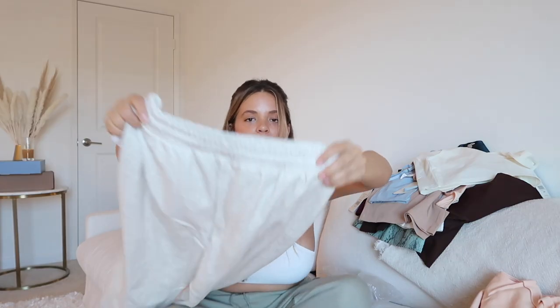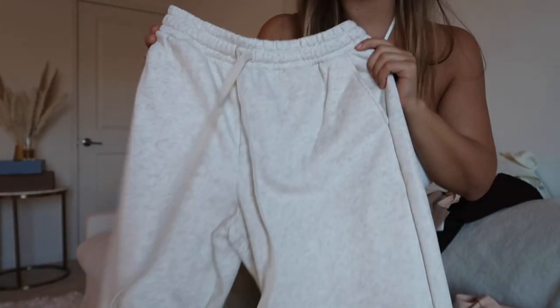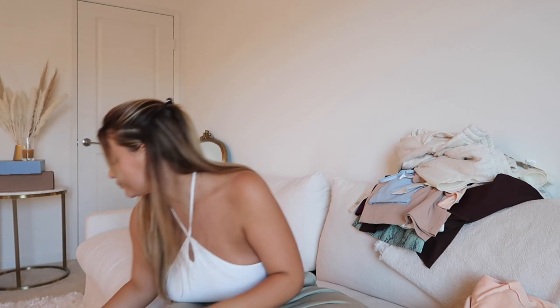Just look at the quality of these heather gray sweatpants — they're beautiful. I bet they're going to look amazing on me. Those are all of the items I'm going to unbox, so next up I'm going to start trying everything on.